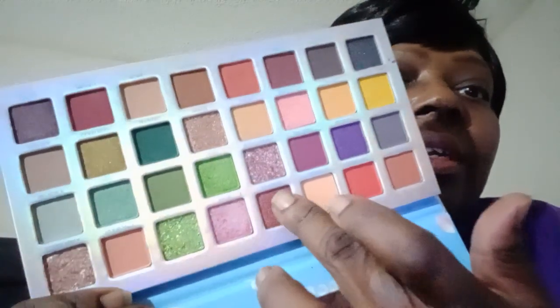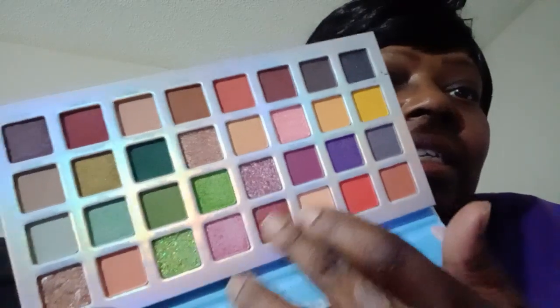These are some nice shimmers. Y'all hear somebody coughing — that's my daughter's friend. This one right here is a nice reddish. I'm not too fond of shimmers that look like this, but y'all, they are nice. They are nice — look at that.